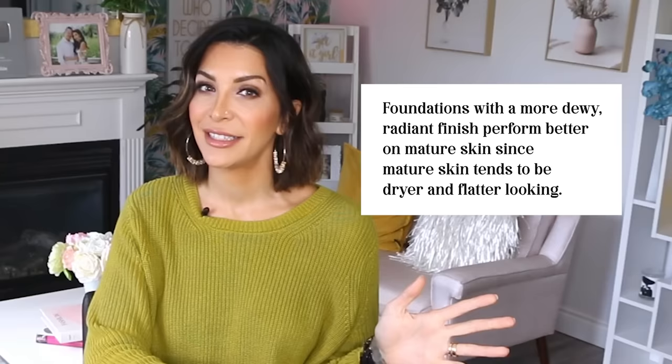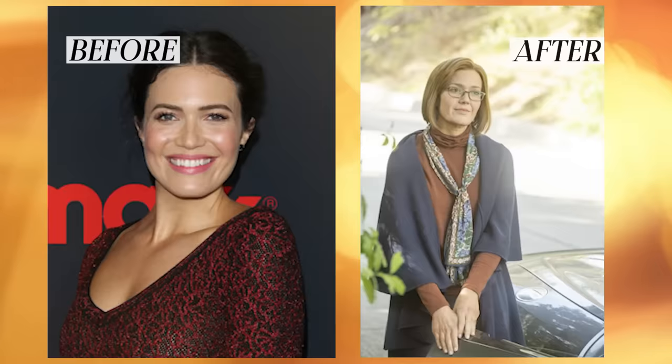Before I go through my favorite foundations, I want to answer this very frequently asked question: should mature skin use matte or dewy foundations? In general, foundations with a more dewy, radiant finish perform better on mature skin since mature skin tends to be drier and flatter looking. In film and TV, when makeup artists wanted a young actor to look older, we actually made their skin look more dry — the flat appearance signals to the brain that the person is older. So if you want your skin to look more youthful, you want to do the opposite and add luminosity, that luminous fresh-looking skin that children have.